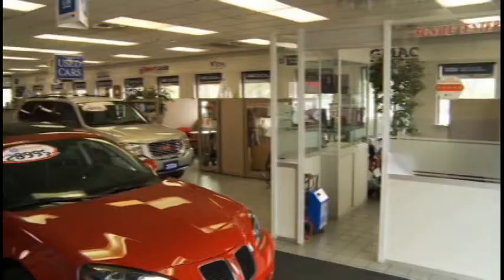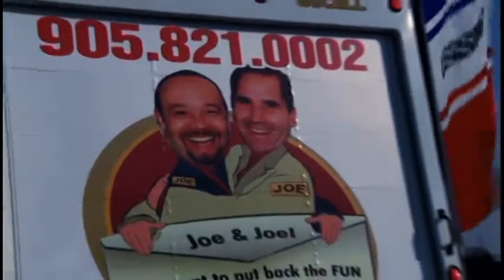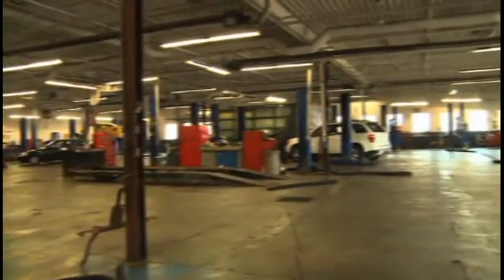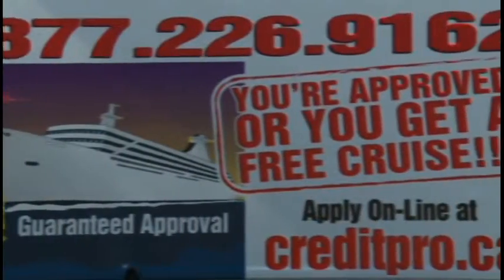Metal Mills Pontiac is made up of many different parts. We have the new vehicle department with Joe and Joe, the pre-owned car department, the test drive show, service and parts which can maintain all makes and models of vehicles, and the credit pro department where everybody gets approved.